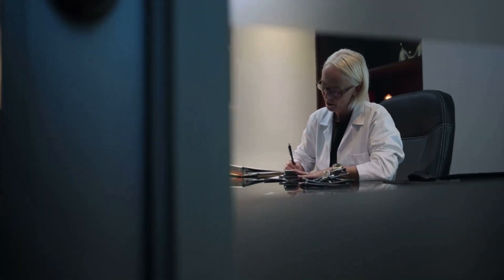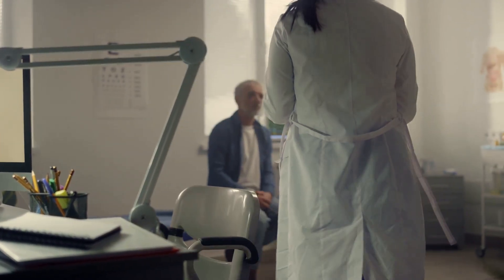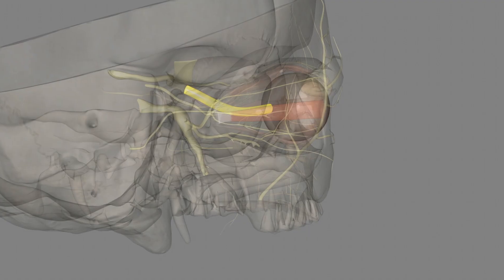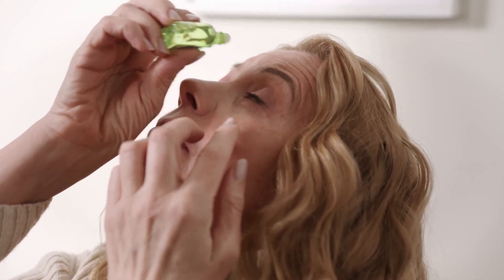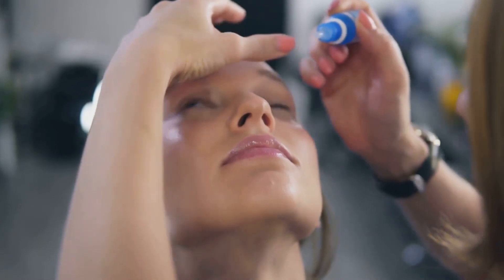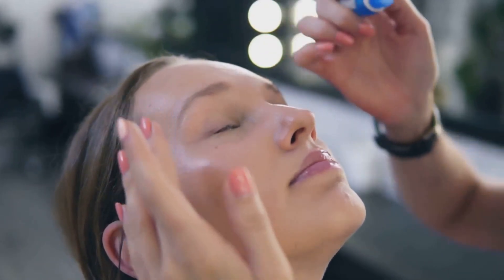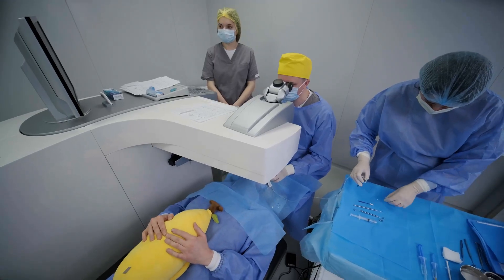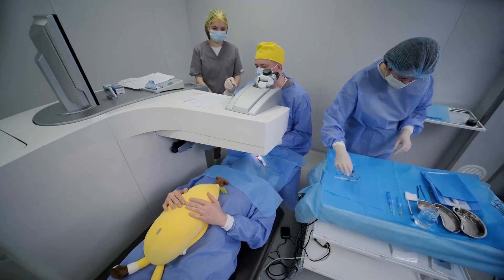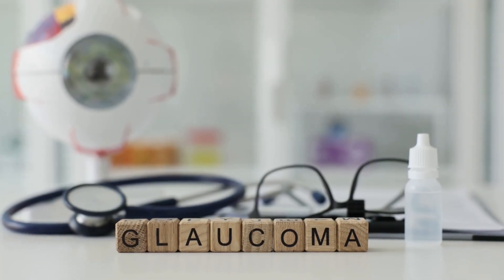The primary goal of glaucoma treatment is to effectively lower the intraocular pressure — the pressure inside the eye. This pressure reduction helps prevent further optic nerve damage, which is the main cause of vision loss. For most individuals, the initial treatment typically involves daily prescription eye drops, which work either by reducing the production of fluid within the eye or by improving its drainage. If eye drops alone are not sufficient, laser therapy can be employed to enhance fluid drainage, sometimes reducing or even eliminating the need for medication.